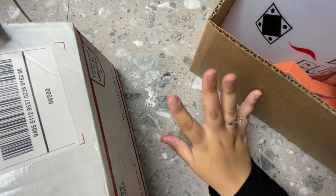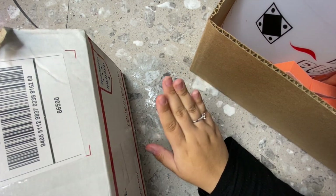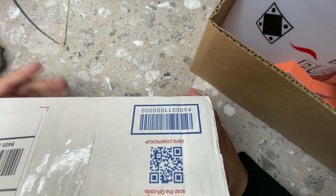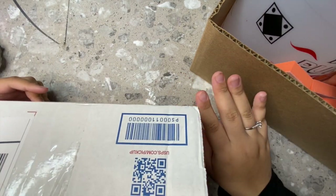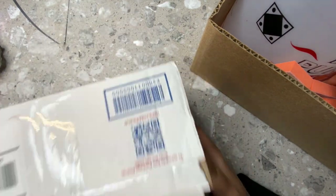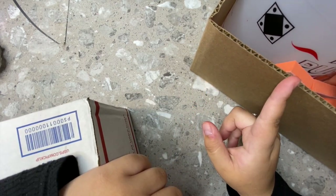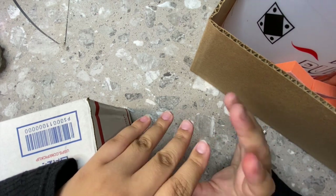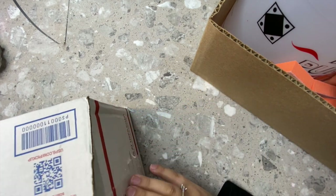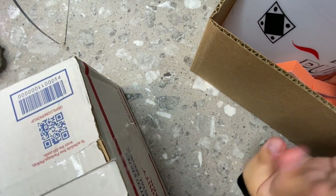Hi everybody, I'm back with another video. I'm going to be doing a huge nail supplies haul. I have so much stuff — this whole box from Nail Supply Glamour, a gigantic box, and another box full of stuff from my local nail supply store, plus one small package from AliExpress. I hope you guys like this — I know you love the hauls.